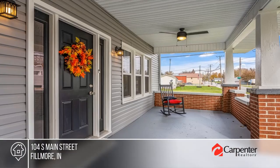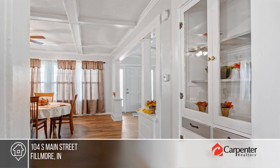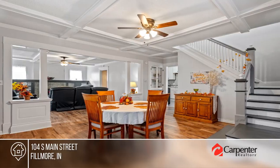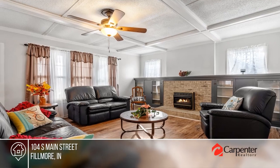Step into the charm of this beautifully renovated 1913 craftsman style home that seamlessly blends classic allure with modern comfort. This home boasts new vinyl plank flooring, an elegant formal dining room, and a living room with a cozy fireplace.